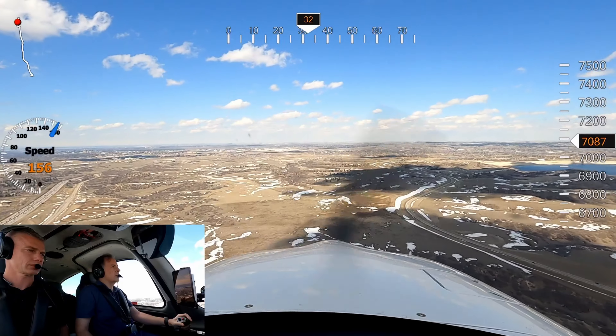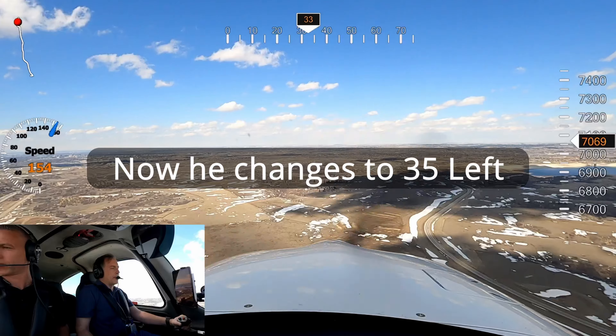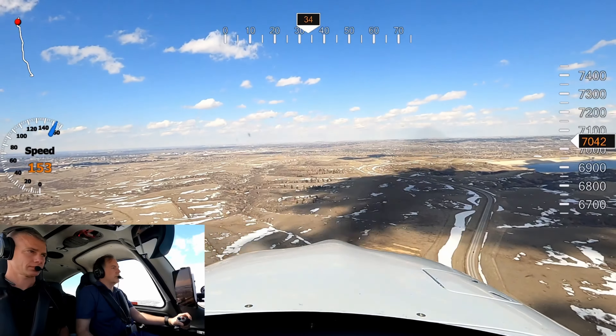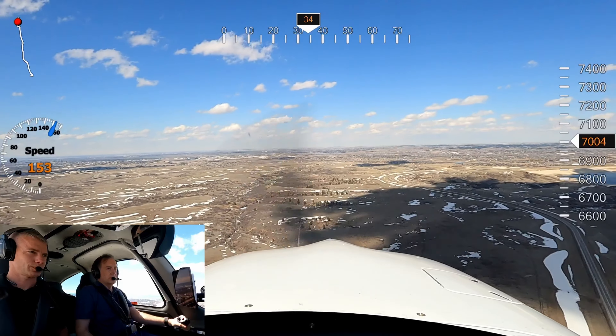Got the runway in sight. Technom 7 Tango Alpha, enter left downwind 35 left. Tango Alpha, left downwind 35 left. R-97-Fox, I want you to reach the south shore Cheesman Reservoir, left closed traffic under 35 left, traffic to follow. Traffic in sight, south shore Cheesman, we'll make left traffic for 35 left.